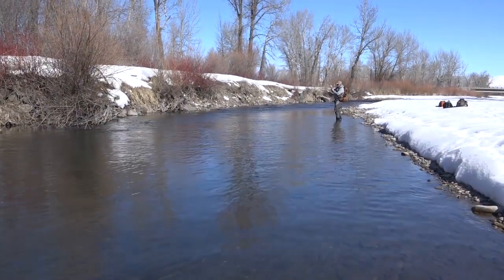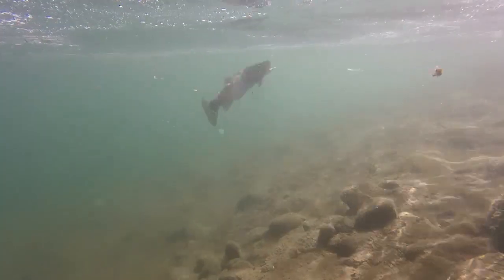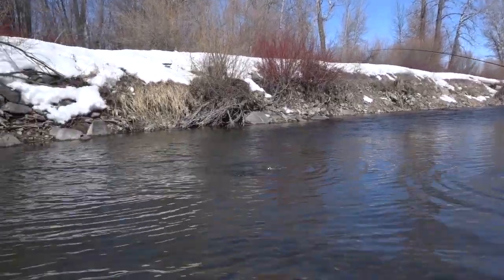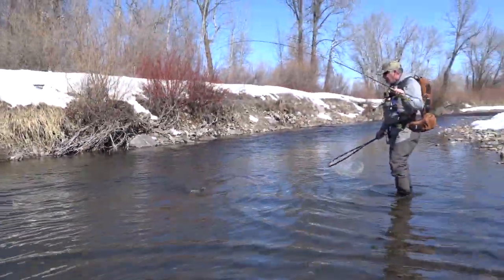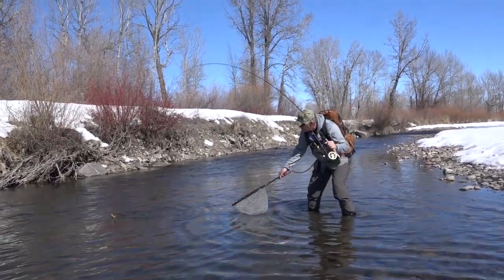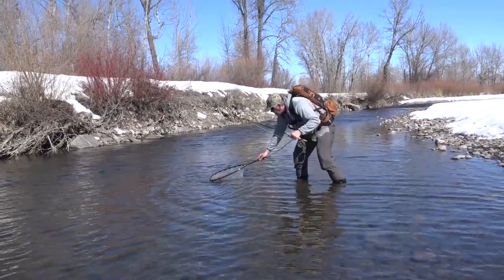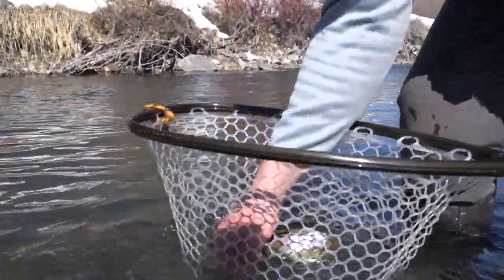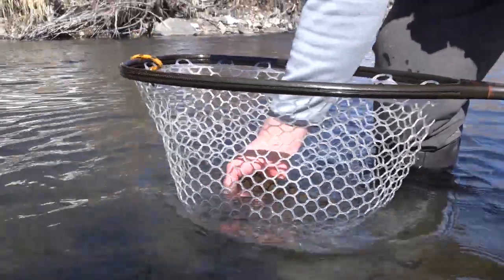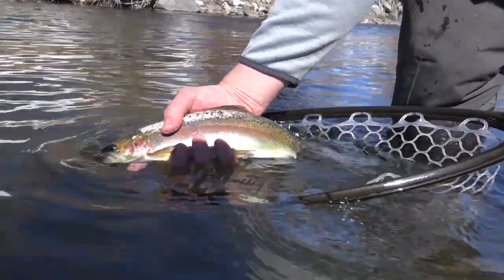Fish on! Oh, little fighter — doesn't seem very big but it's feisty. Not too bad, kind of surprised me. About the same size as some of the others we've been catching. Nice little trout. What river is this? Big Wood River. That's a decent trout.